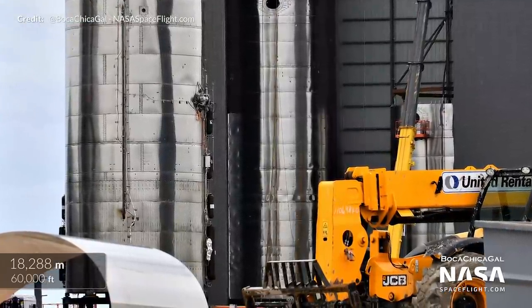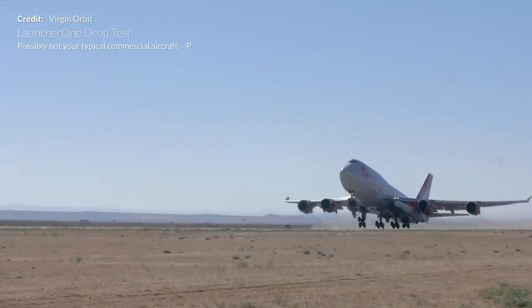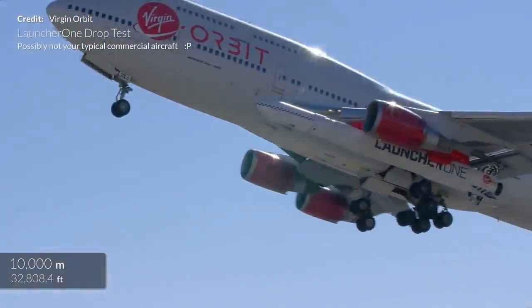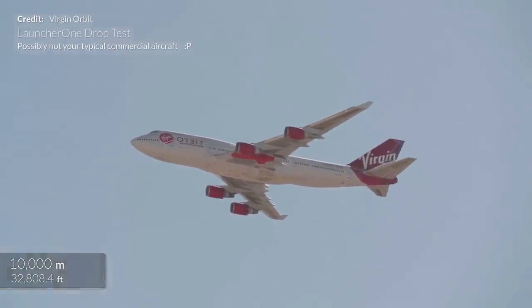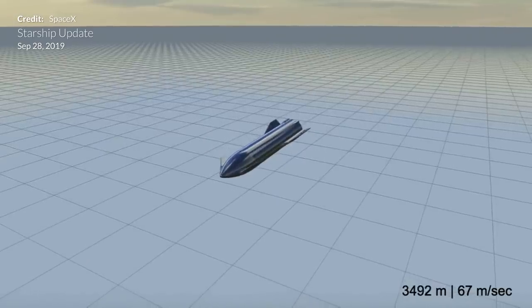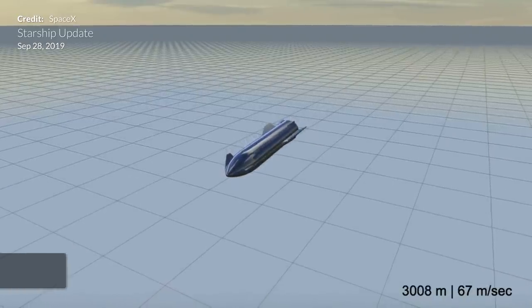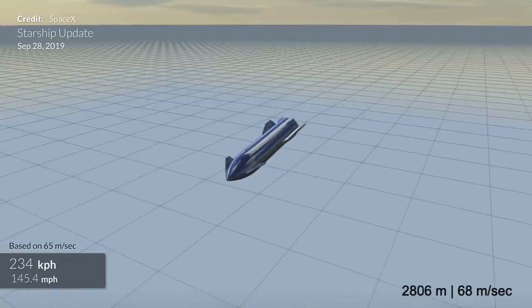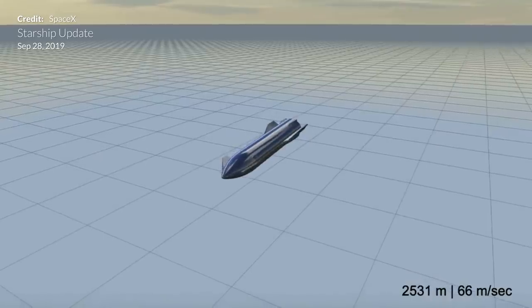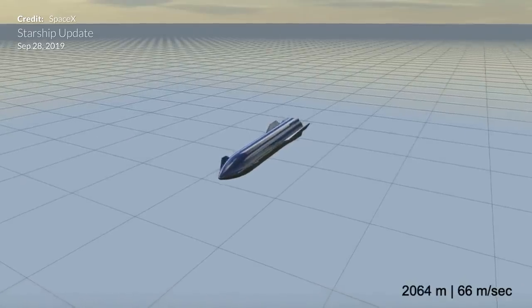Converting to metric, this is a flight to just under 18.3 kilometers in altitude. To put that into perspective, commercial aircraft cruise typically around 10 to 12 kilometers, so SN8 will be much higher than that. The rate of fall is going to be somewhere between 60 and 70 meters per second, a little higher perhaps in the initial parts of the drop as the atmosphere is not as thick. At the flight altitude we are talking about, there should be 3 or 4 minutes of fall time depending on vehicle drag throughout the entire fall.